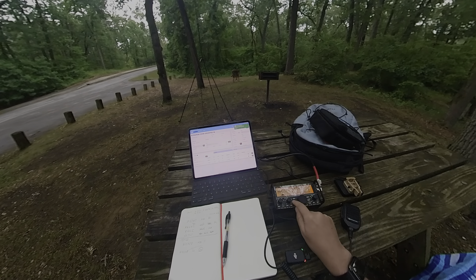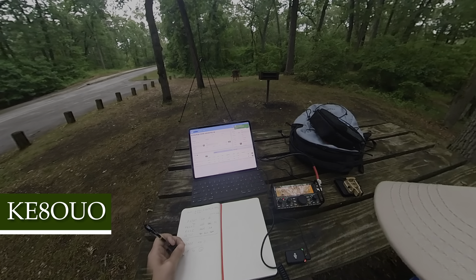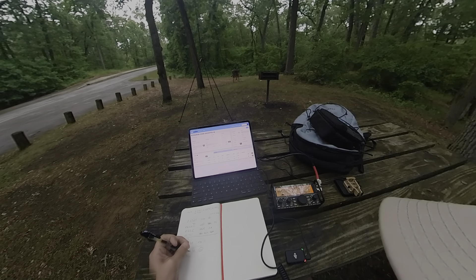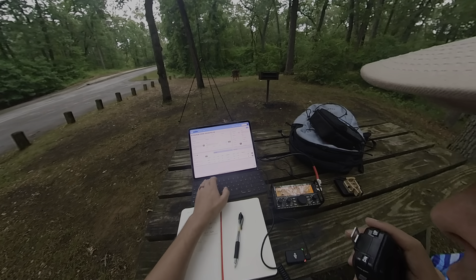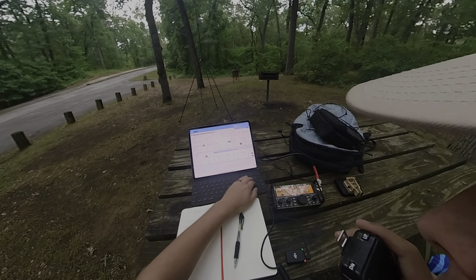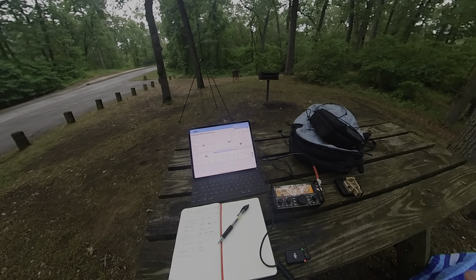Kilo Echo 8 Oscar Uniform Oscar — I've got you at a 5-5. Roger, you're about a 5-7 into Central Ohio this evening. 5-7, Ohio — 73 and thanks for the QSO. Have a good activation. Thank you. It's actually four parks so you just got four parks for that one.